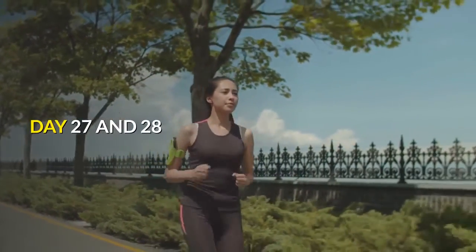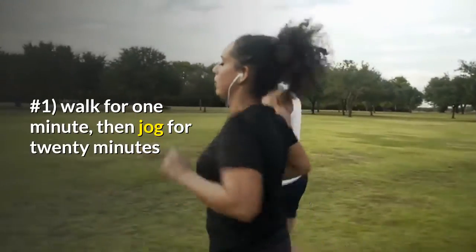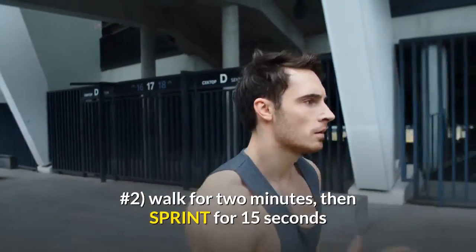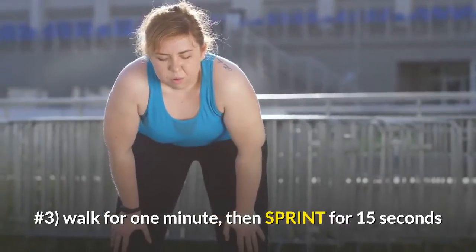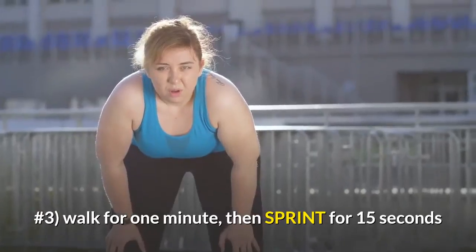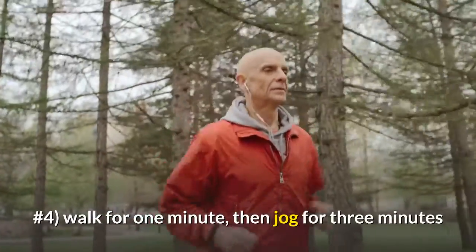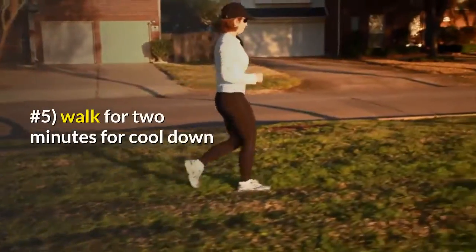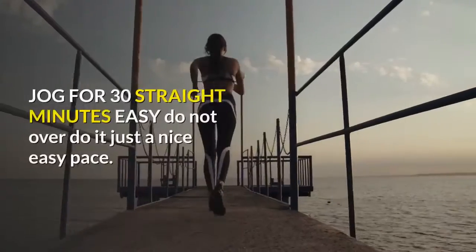Day 27 and 28. Number one: walk for one minute, then jog for 20 minutes. Number two: walk for two minutes, then sprint for 15 seconds. Number three: walk for one minute, then sprint for 15 seconds. Number four: walk for one minute, then jog for three minutes. Number five: walk for two minutes for cool down.